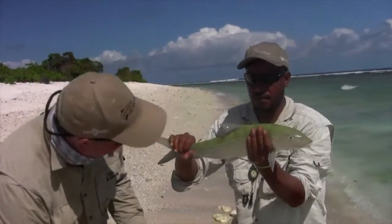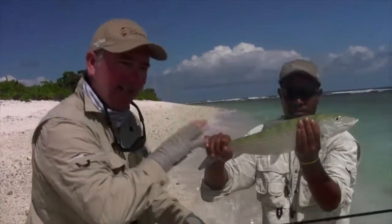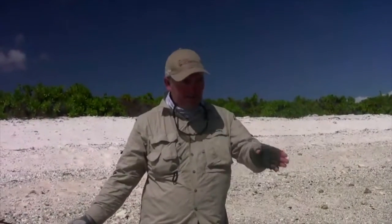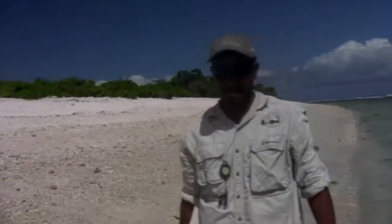Beautiful bone — probably four or five pounds of just solid muscle, and that's giving us a really good workout. We're getting him back in the water, but that's a stunner — an absolute stunning fish. Just lovely green back, stunning in the light. Just a good solid fish. Well done. That's what you come to Christmas Island for — to get a fish like that. Stunning location, great guide Simon. Excellent.